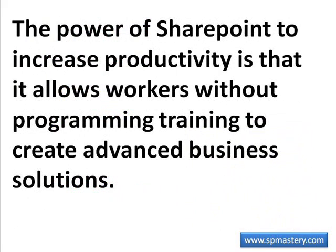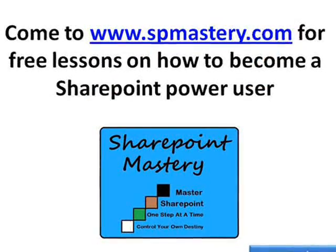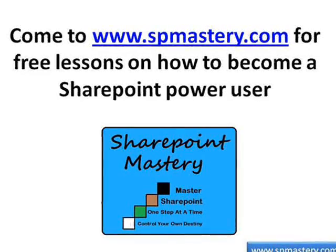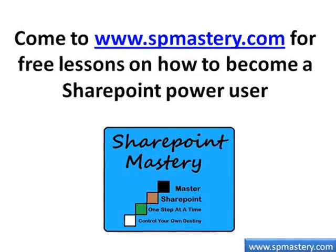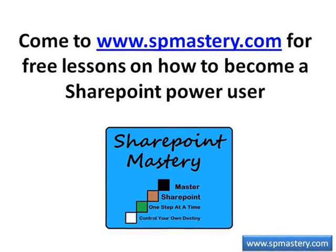The power of SharePoint in increasing productivity is that it allows workers without programming training to create advanced business solutions. Thank you for joining us for this episode of SharePoint Mastery Showcase, presented by SharePoint Mastery — where we help you master SharePoint one step at a time so you can control your own destiny. Come visit us at www.spmastery.com.